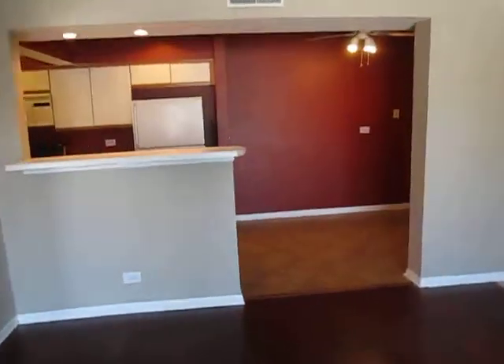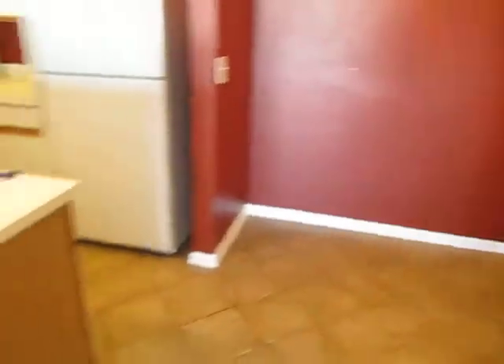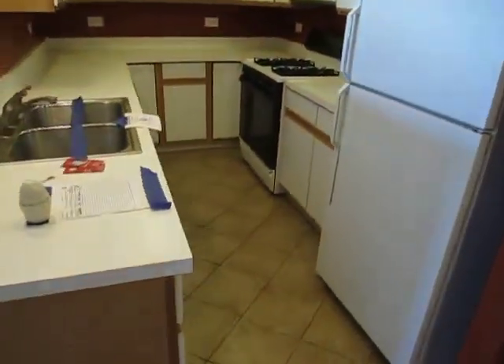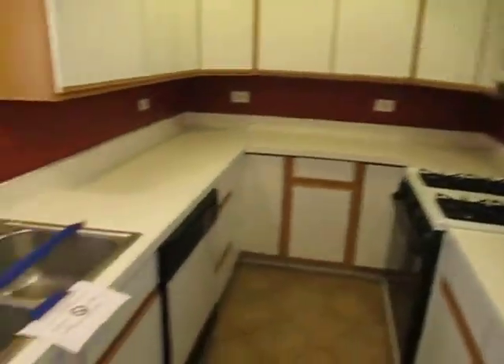Into the kitchen — ceramic tile floor, table space here, ceiling fan, and a breakfast bar. In the rest of the galley kitchen: refrigerator, oven, stovetop, microwave, dishwasher.